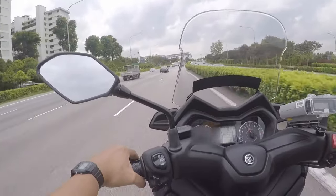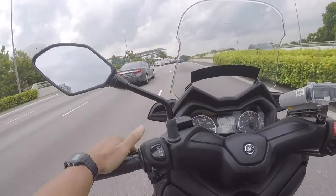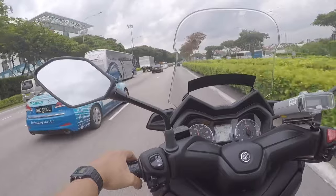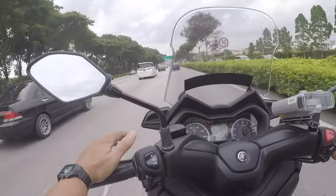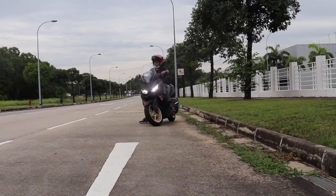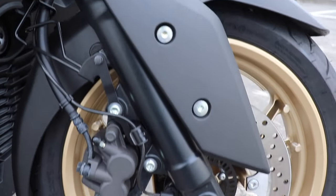Pretty good top speed, I must say — definitely more than enough to get away from sticky situations. The bike is pretty stable at high speeds; you feel as if you're glued to the ground. However, my main complaint is the suspension. Because this is a new bike, the suspension is brand new and a bit too hard for me. I can literally feel every bump and every line on the road right now.